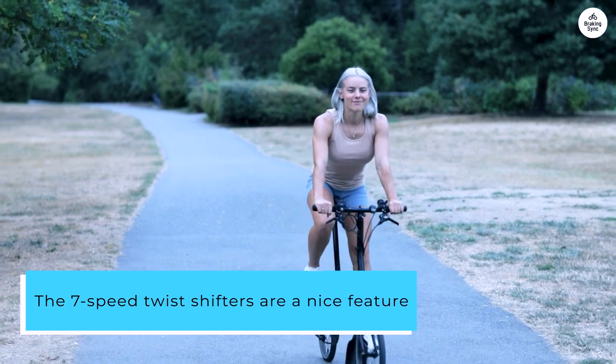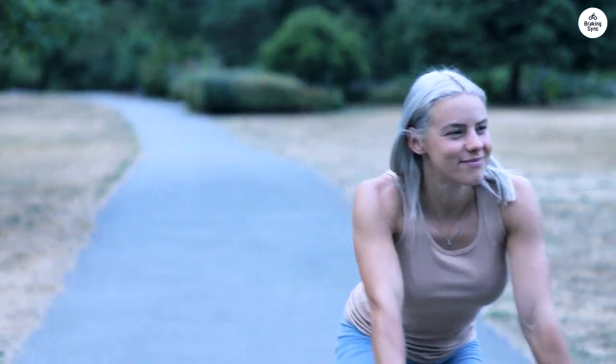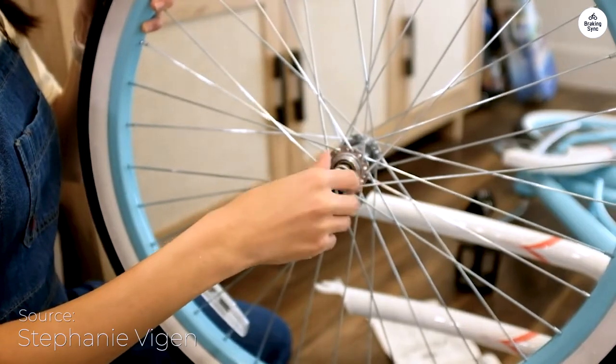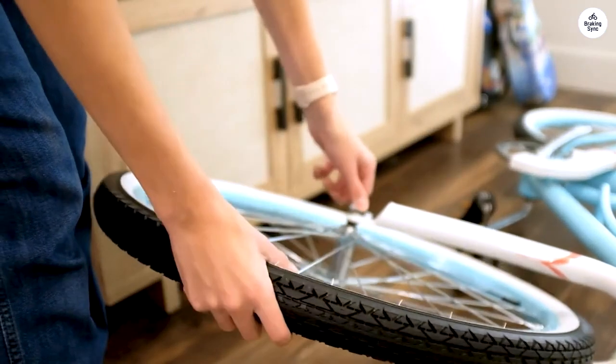The 7-speed twist shifters are a nice feature, making it simple to change gears on different surfaces. They came in handy on small hills, and the brakes felt reliable whenever I needed to stop quickly. The bike rides smoothly, and I felt in control the whole time.